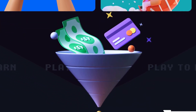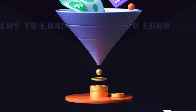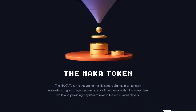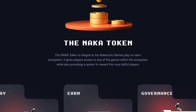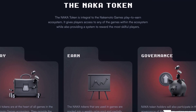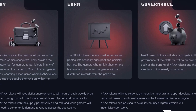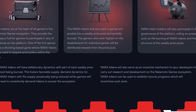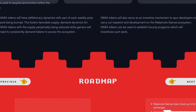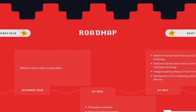To maintain the token's economic stability and deflationary structure, NAKA has decided to partially burn NAKA tokens as more tokens are added to the reward pool. This is an innovative way to ensure the value of the tokens remains intact while providing players with a steady stream of income. NAKA has also set up a governance system that allows participants to vote on different proposals, such as burning NAKA tokens, making it a more democratic and community-driven platform.